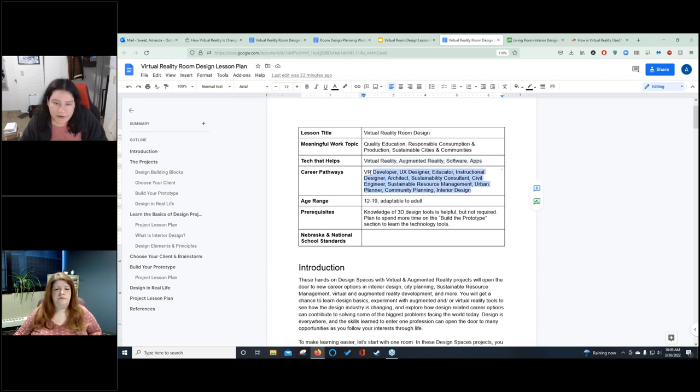For those more interested in career pathways, the specific focus for this lesson plan is interior design, but it can also translate over into city planner, civil engineer, urban planner, community planning — anything where you have to use an element of design to put a space together. That can include virtual-only environments, like people specifically designing for virtual reality such as gaming or training environments.